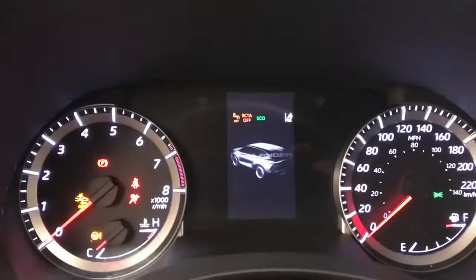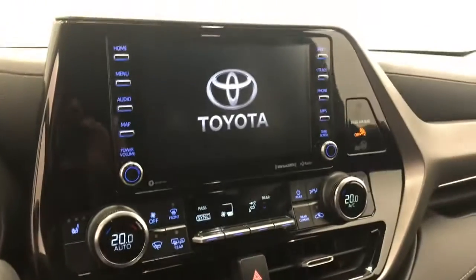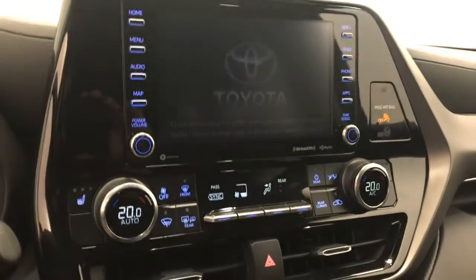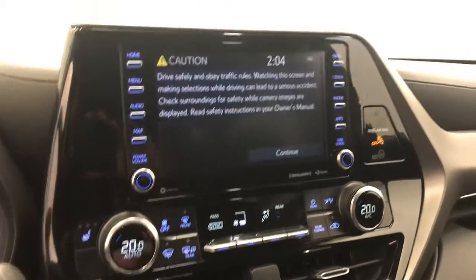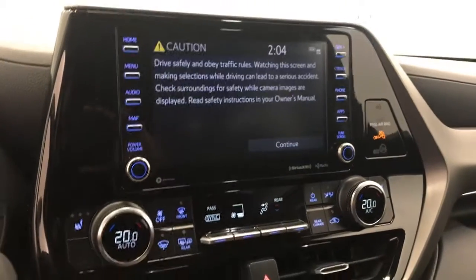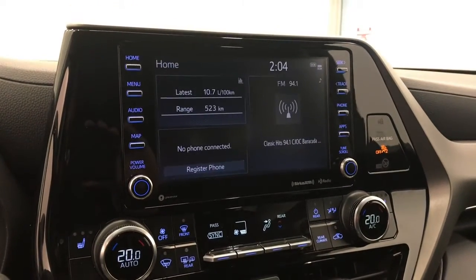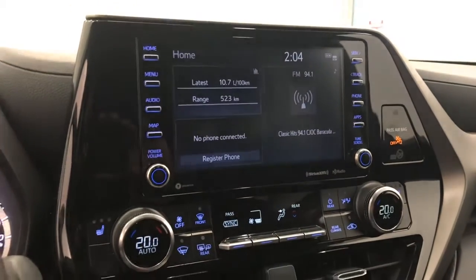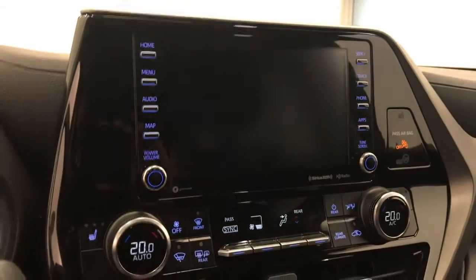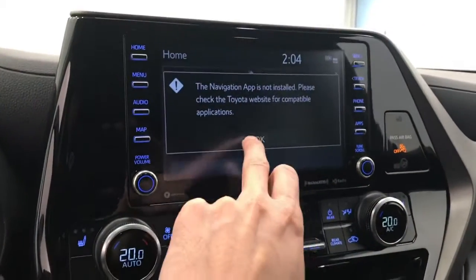Nice little display, nice display up here. AM FM radio, Sirius compatible. Connect your phone, also has a rear backup camera. It does have capabilities for navigation, just got to download the app.